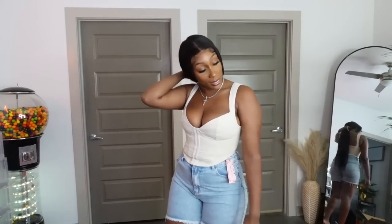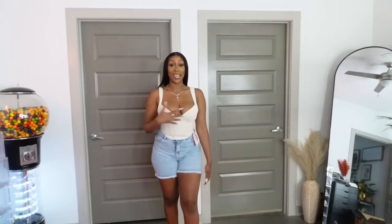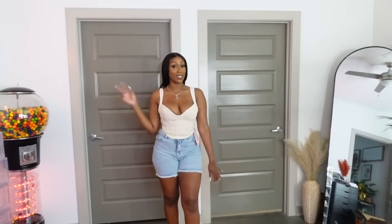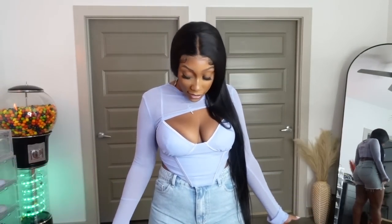This is a corduroy corset top — they have a few different colors which were super cute. I got this in a size large and I'm so happy I did. This top has zero stretch, so keep that in mind — definitely get your right size, you might even want to size up. The straps aren't adjustable either. I'm really glad I got a large. It is super cute though — it's giving.